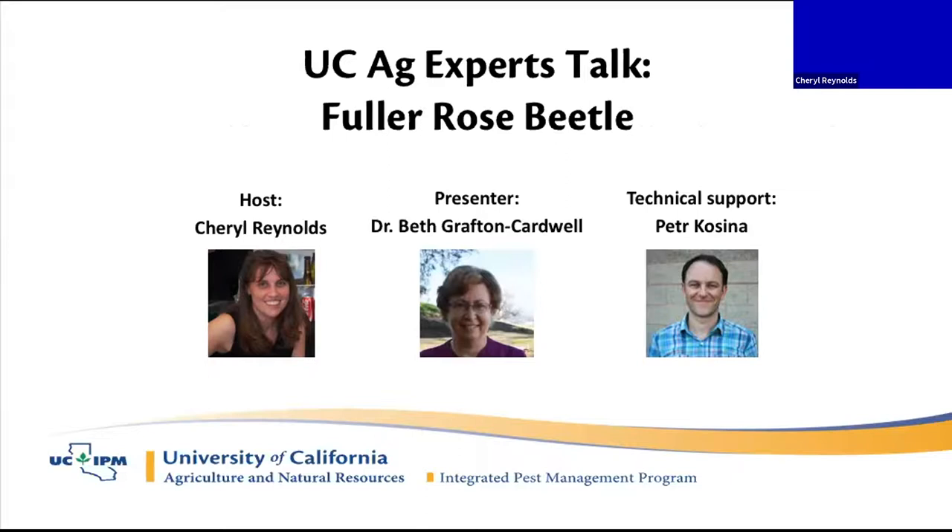Peter Kassina is here with me, also from the UC IPM Program, and he'll be running our polls and doing our troubleshooting and any technical problems we might run into.